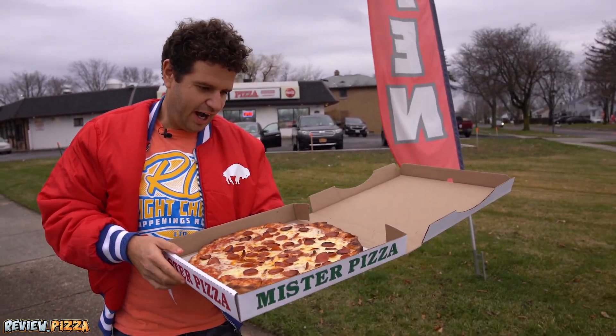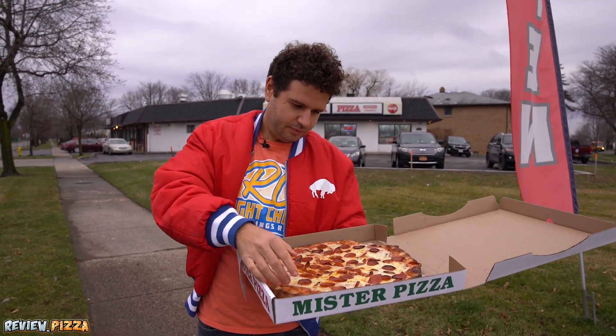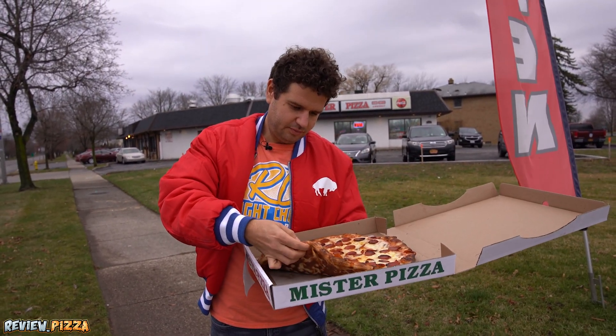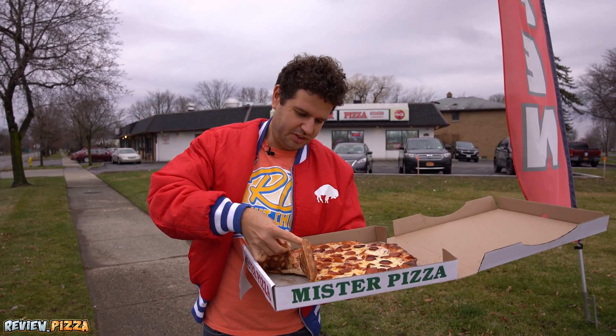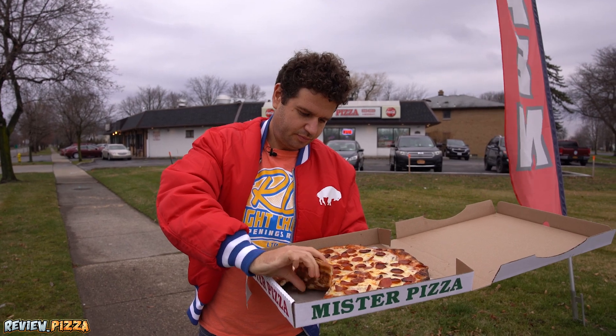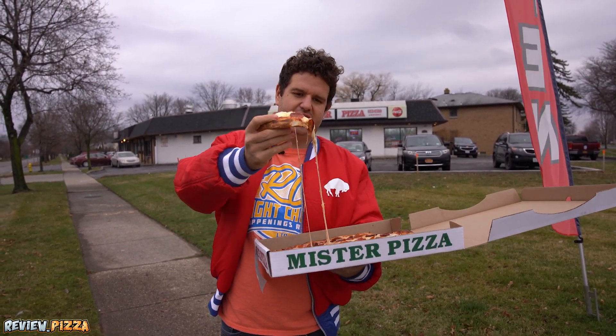Which slice am I going to grab? I want one with a good amount of pep on there. I want this one — I'm only going to get a couple pep, but it looks like a good-sized slice. She's cheesy.